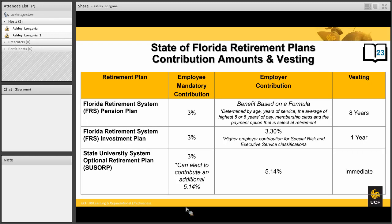For employer contributions, the amount depends on the plan. The FRS pension plan employer contributions are less critical because the FRS pension is based on a formula factoring in three things: first, your years of service with an FRS employer; second, your age at the moment you retire, whether at normal retirement age or as an early retiree; and third, your average salary for the eight highest years of service, measured by fiscal year.